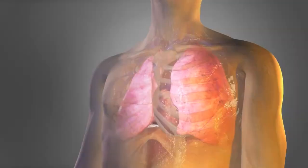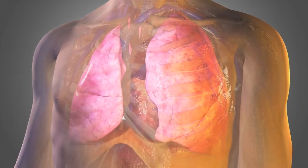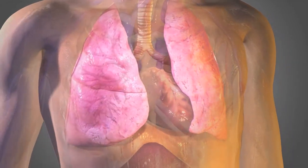Breathing — you probably take it for granted. Inhale: the lungs and chest expand, allowing oxygen to enter the bloodstream. Exhale: